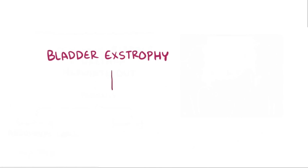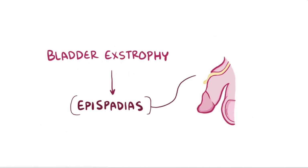Also, most cases of bladder extrophy involve epispadias, which is where the urethra exits the top of the penis. But the opposite isn't true — not all cases of epispadias involve bladder extrophy.